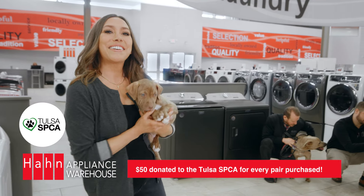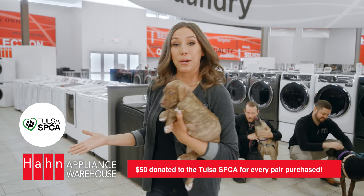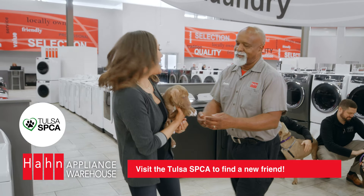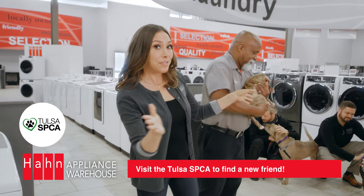And all month long, Han's donating $50 to the Tulsa SPCA for every pair purchase. So if you're looking to adopt one of these little or big guys, head to the Tulsa SPCA to find an amazing new friend just for you.